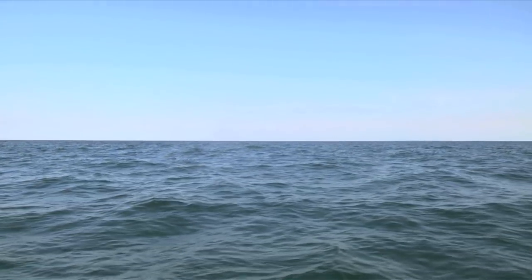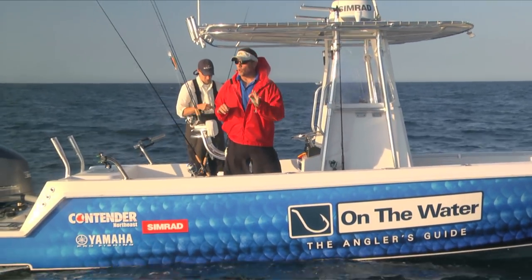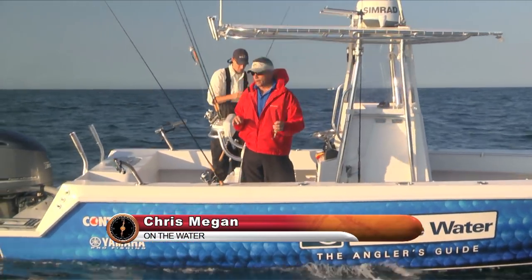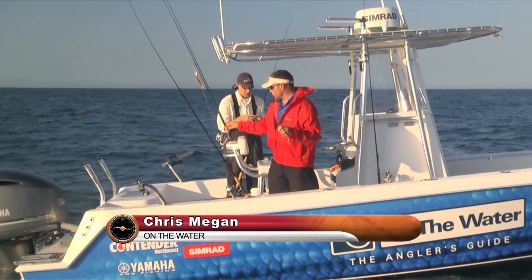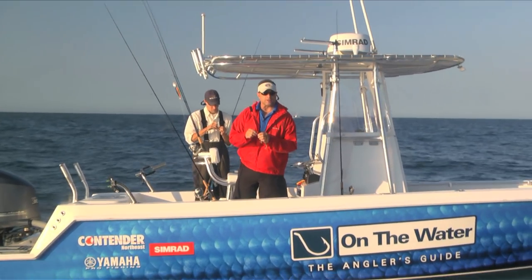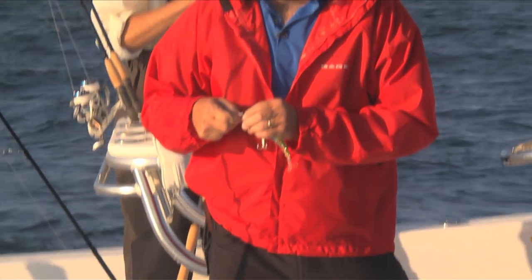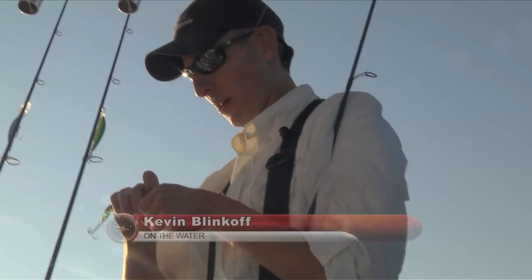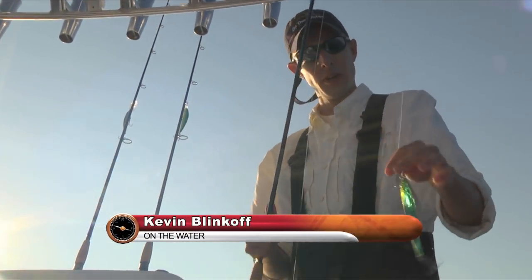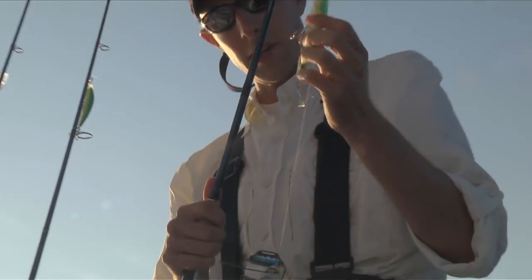We just arrived and we're going to be looking for the funny fish. Hopefully some albacore may have moved in, but we're going to mostly target bonito on light tackle. We've got four rigs - two outriggers and two on the back. I'm going to set up Yozuri Crystal Minnows: two shallow runners and two deeper runners, once we figure out if these fish are deeper or willing to hit the shallow ones.